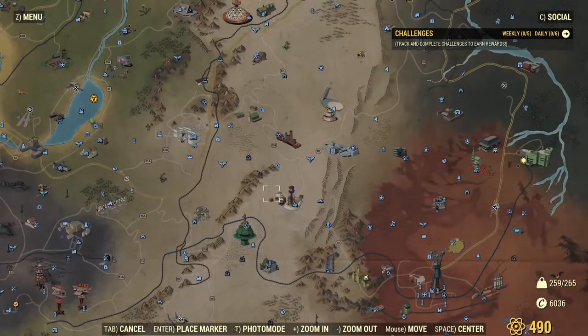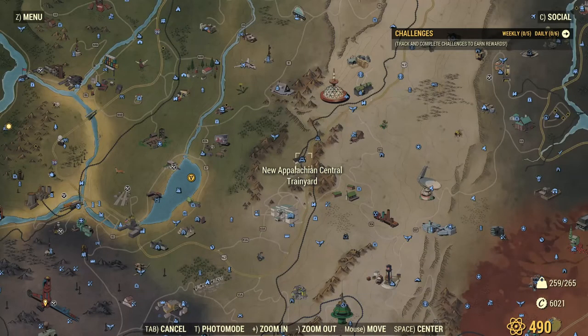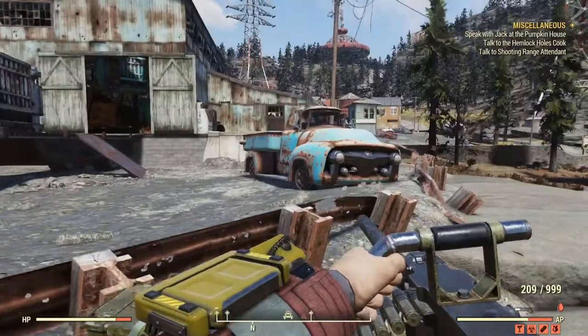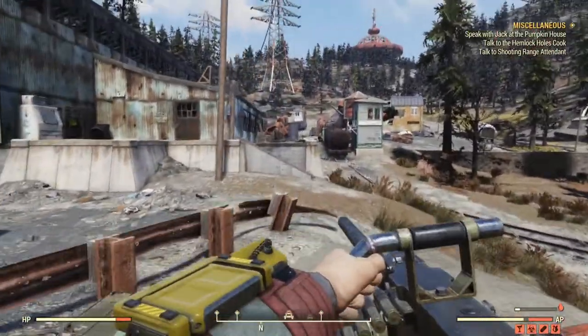Congratulations, you got your first mask. The second location you want to head over to is New Appalachia Central Train Yard. Once you are here you want to go behind the guardrails — I just chose to so I can avoid most of the ghouls.